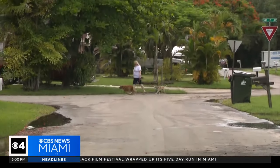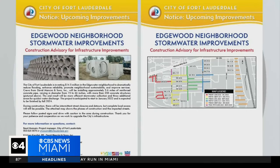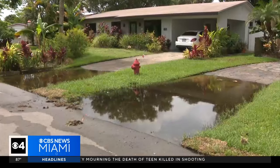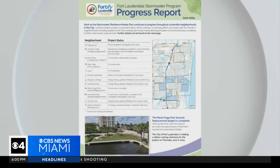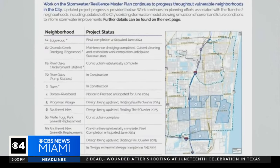Fort Lauderdale has been working on drainage issues in Edgewood. They spent 14 and a half million dollars laying new stormwater pipe. There are three pump stations nearby, but only one was online during the flooding last week. In their progress report, they list all the projects underway to get ahead of the flooding. Edgewood shows nearly completion.